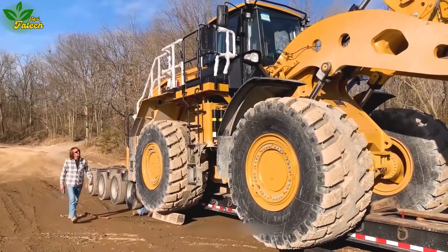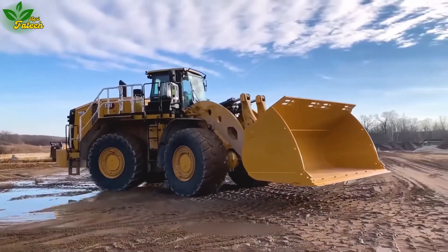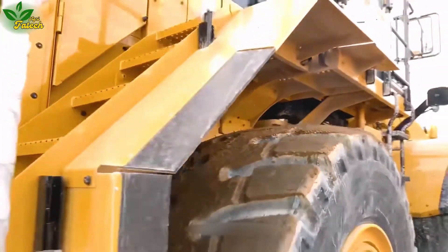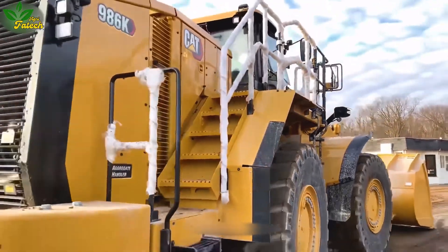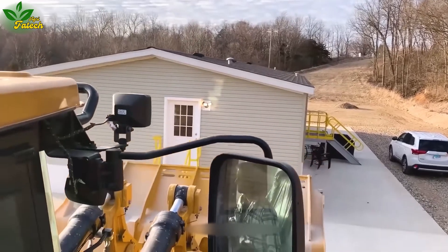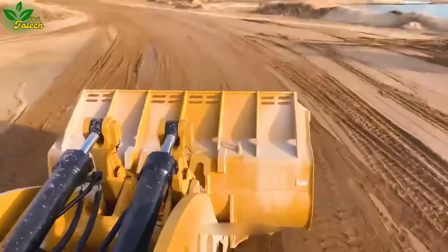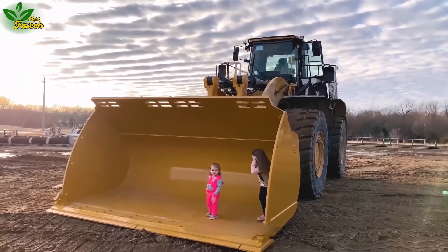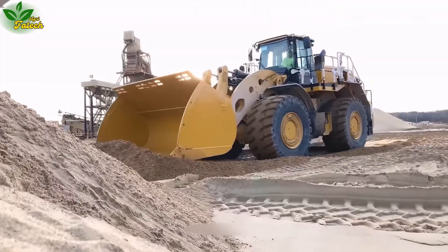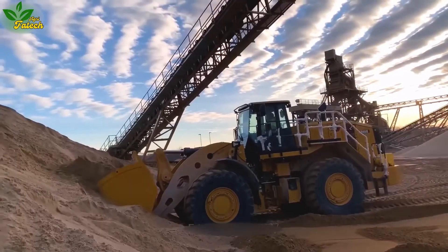Behold the marvel of excavation, the Caterpillar Cat 986K Large Excavator. With a net weight exceeding 54 tons, this high-quality product seamlessly transports and excavates various materials, meeting the rigorous demands of construction and mining projects. Powered by the robust Cat C18 engine boasting 541 horsepower, it operates efficiently even in challenging conditions like rough terrain and heavy materials processing.